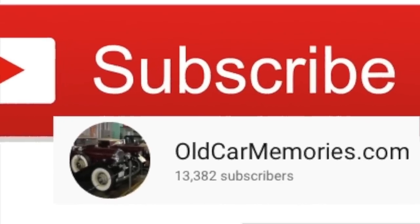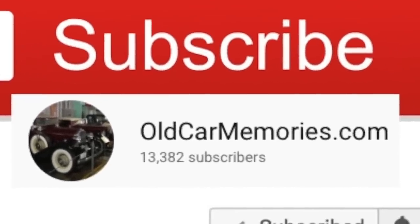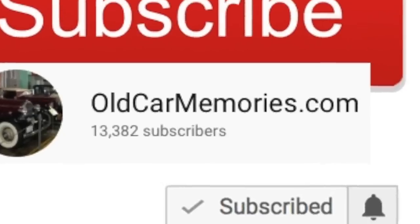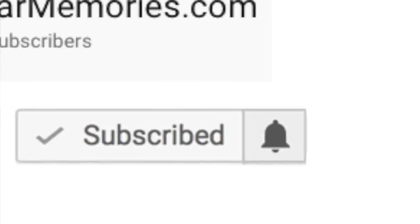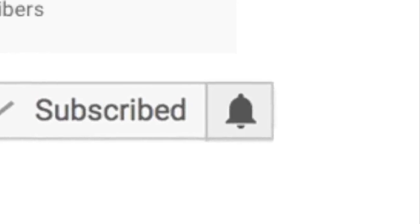Thank you so much for your support of this channel. Please subscribe, as your support is the reason this channel is a success, and click the bell icon so you never miss a new video release.